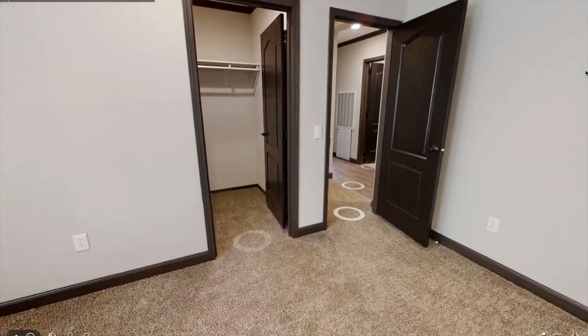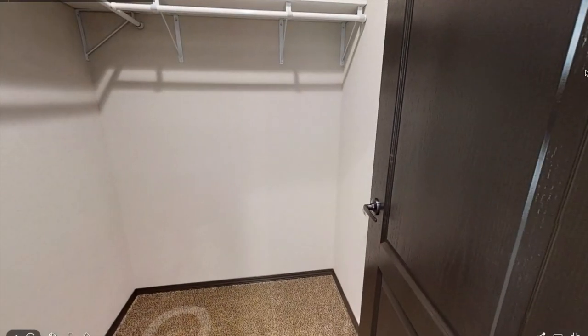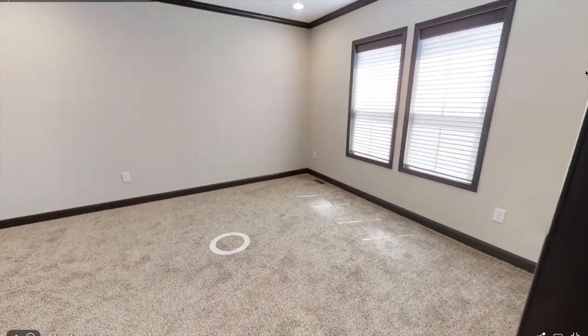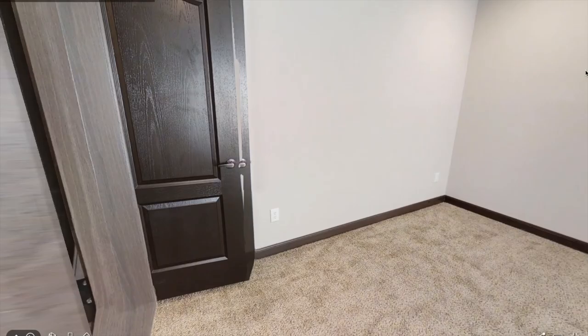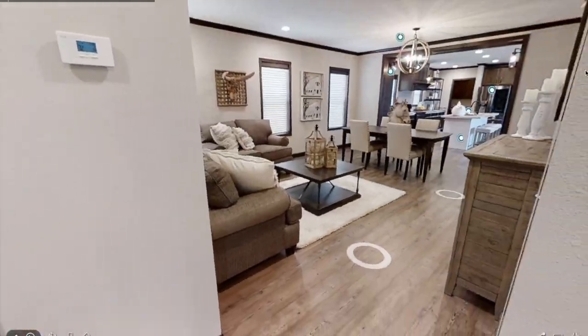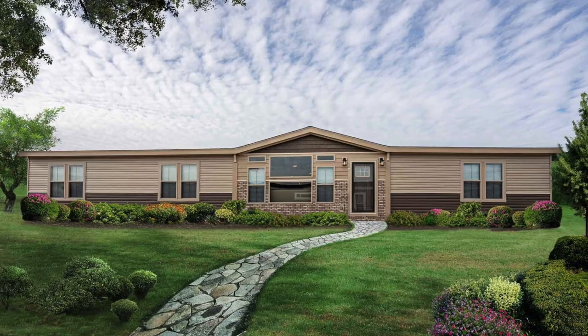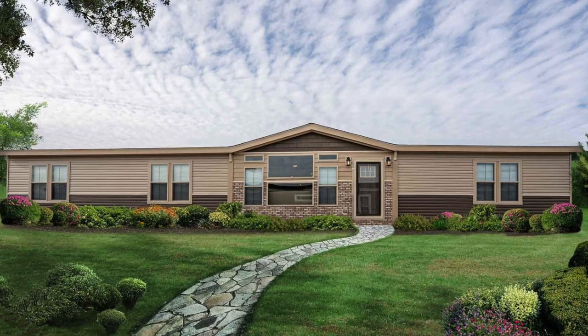The third bedroom is around the same size as the other bedroom and also has a pretty big closet. Thank you guys so much for watching. I'm not sure on the price of this home, but I've left the website in the description below if you want to learn more. Let me know in the comments below if you think the dog bath is a cool addition, and what you think of the home overall. Subscribe if you are new and I'll see you next time.